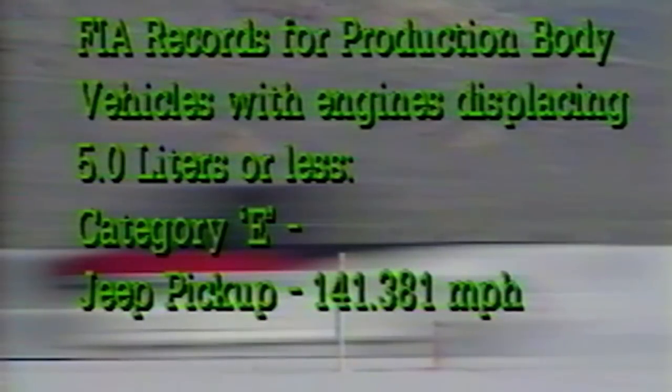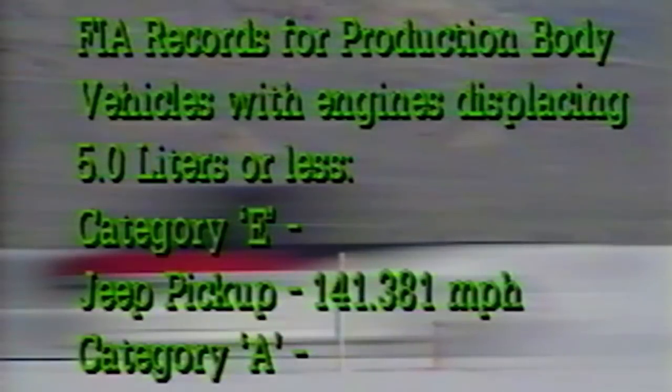A Jeep pickup held Category E of the FIA records with a two-way average of 141.381 miles per hour through the flying mile. In FIA Category A, Porsche, using a 928, held the two-way average record at 171.110 miles per hour through the flying mile.